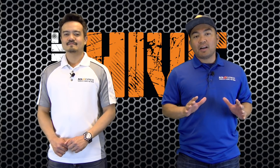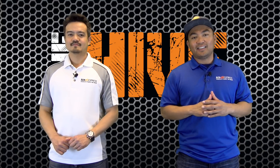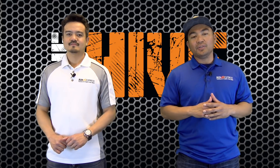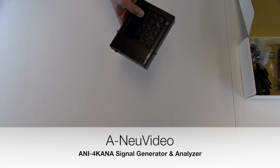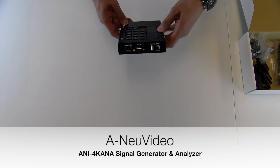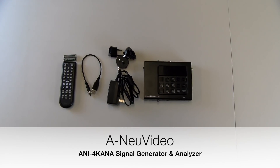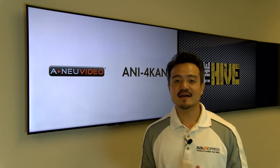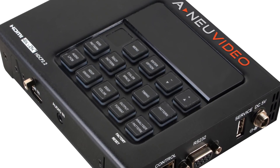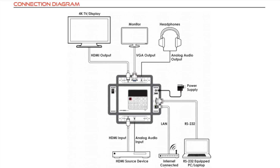This unit is an HDMI 4K UHD signal generator and analyzer from our partner, A New Video. So hang tight as we unbox the unit. The ANI 4K ANA by A New Video is an advanced and handy tool for any installer, integrator, or home theater enthusiast working on an 18 Gbps ecosystem.